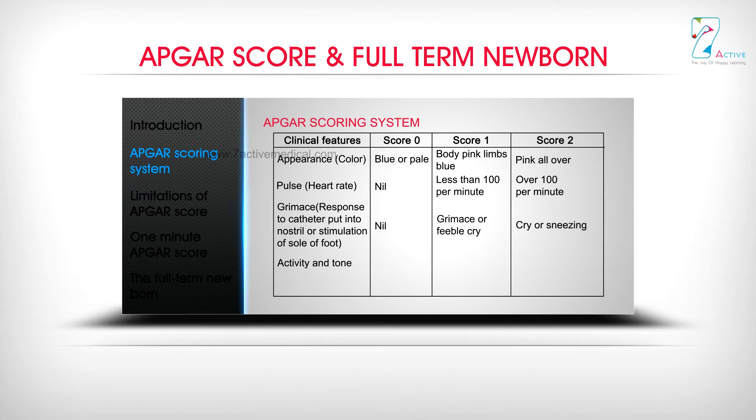Activity and tone: Score 0 is Limp, Score 1 is Some flexion of limbs, Score 2 is Active movements. Respiration: Score 0 is Nil, Score 1 is Slow and Irregular, Score 2 is Good strong cry.